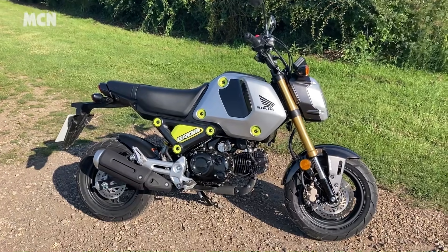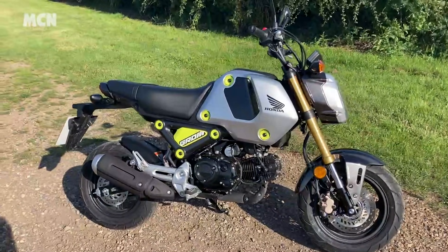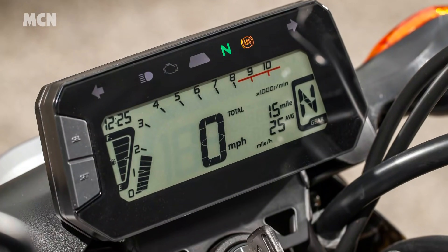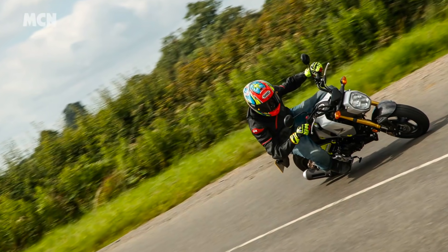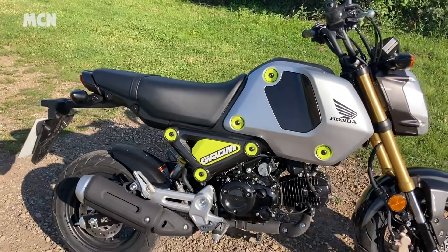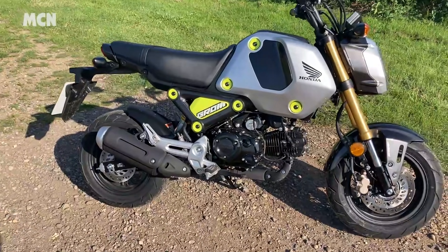Sticking with new 125s, we also got to ride the new Honda Grom, which was updated this year with a Euro 5 engine, 5-speed gearbox and improved dash. There's no denying the new version is great fun, but unfortunately its pit bike-esque dimensions and top speed of just under 60mph mean you'll feel vulnerable if you venture too far out of town.